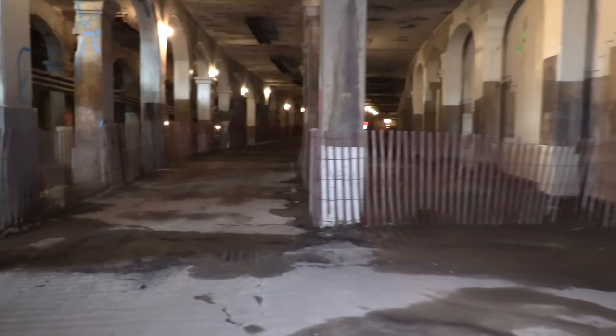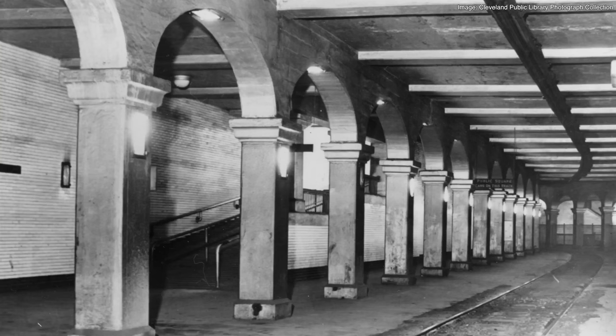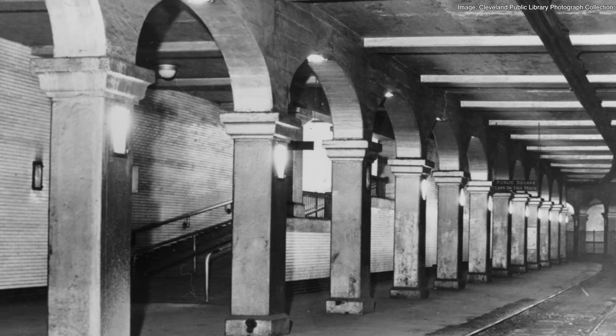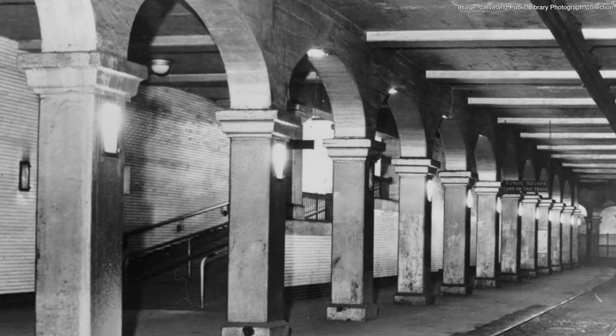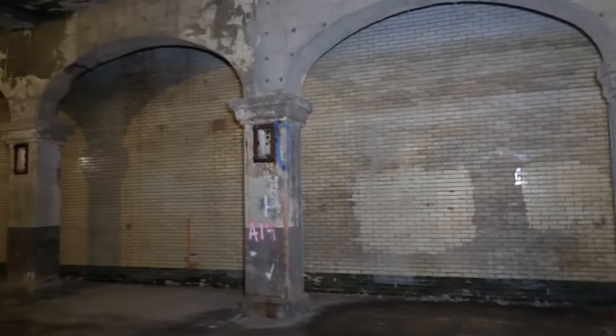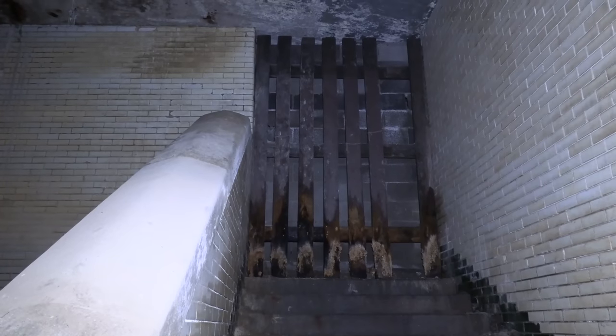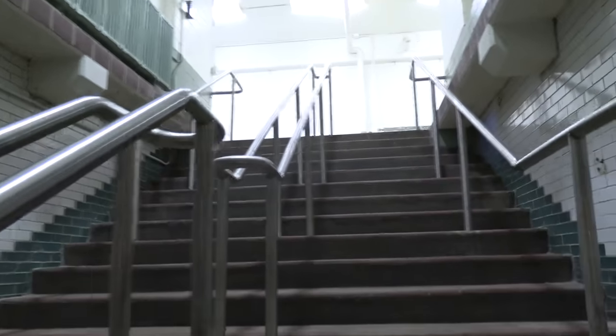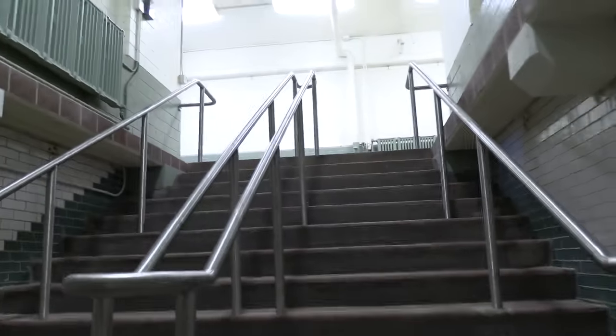We're coming up to one of the two station areas. Each station had a waiting area, boarding platforms, public restrooms, and a room for circuit controls that doubled as a storage room. You can tell where a station used to be, denoted by these white glazed tile walls. There were also numerous stairways at each end that led to the street level. Here we're walking up one of those preserved passageways, which functions as an exit point for the public tours. This particular stairway leads out to the corner of West 25th Street and Detroit Avenue.